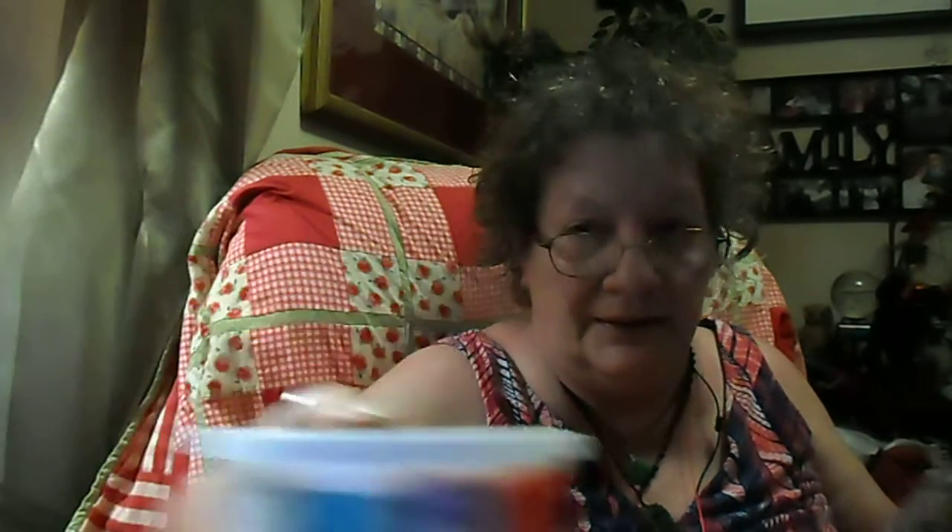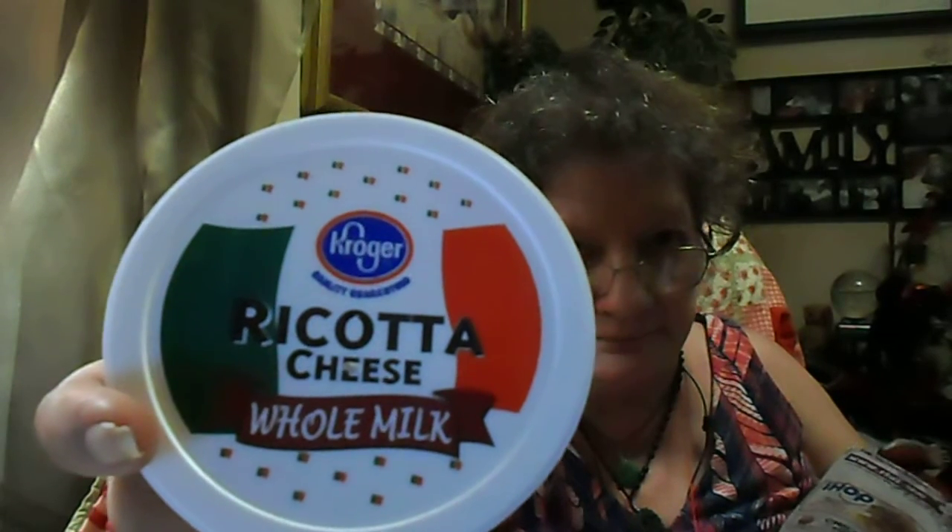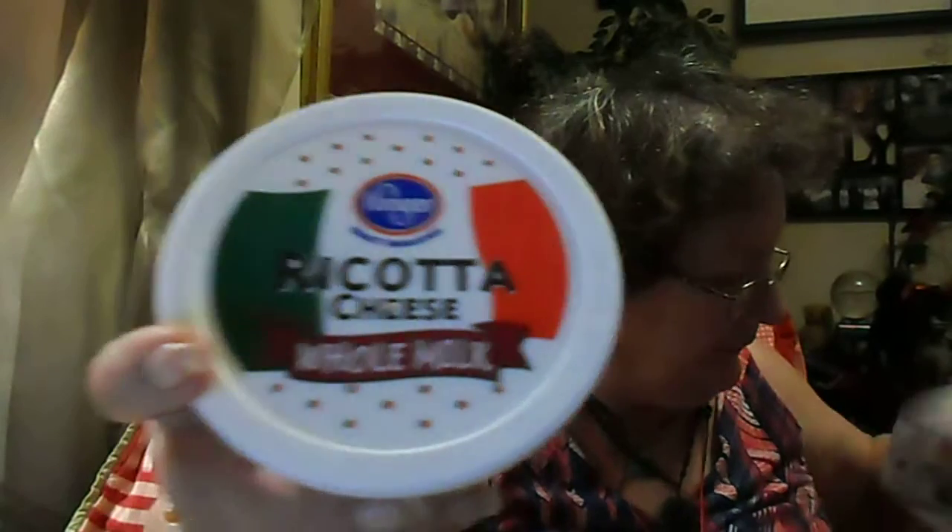I got this big thing of Kroger Ricotta Cheese, the whole milk — 15 ounce — and this was $1.99 for the ricotta cheese.